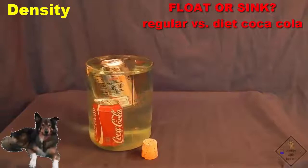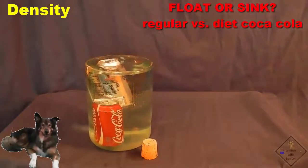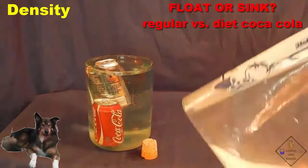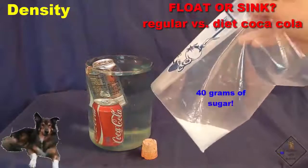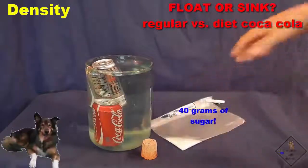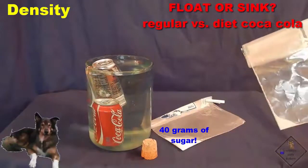It is because even though their volumes are the same, their masses are different. Regular coke contains 39 grams of sugar. This 39 grams is not in the can of diet coke.